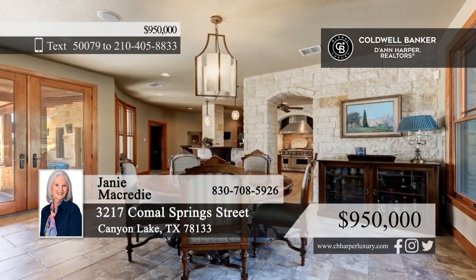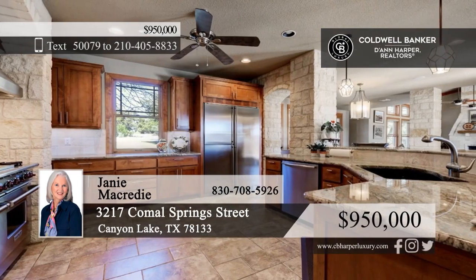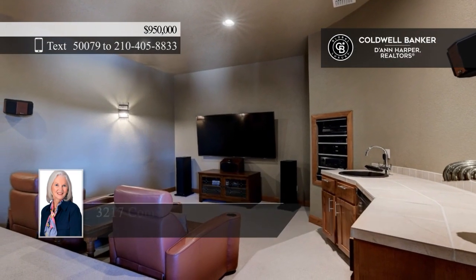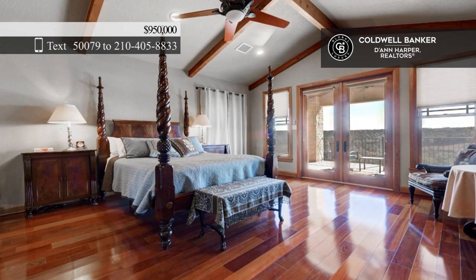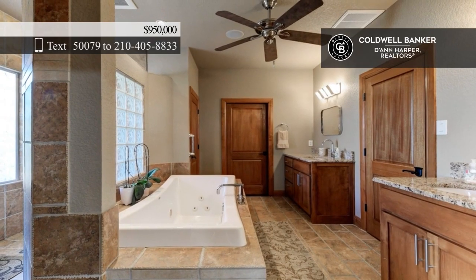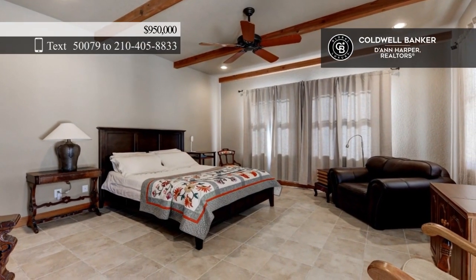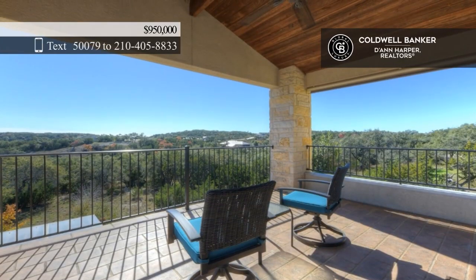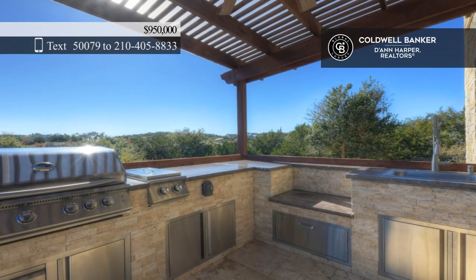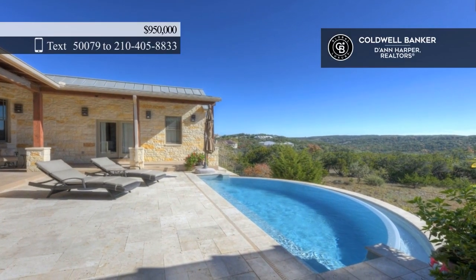Welcome to this stunning custom-designed home. The interior boasts Italian tile flooring throughout the main floor and luxury hardwood flooring upstairs. The heart of this home is the Gourmet Chef's Kitchen, a masterpiece of design and functionality. Three bedrooms include a primary with two extra-large closets and a beautiful deck. Entertain indoors or on the large patio overlooking the semi-circular heated pool and beautiful views beyond, complete with an outdoor kitchen. Call Janie McCready.